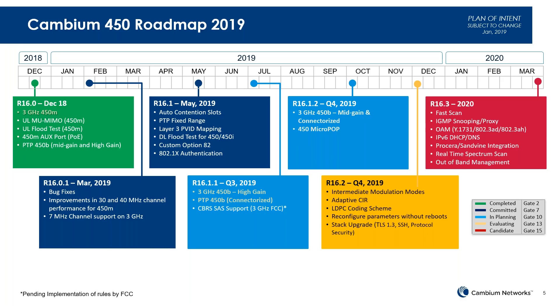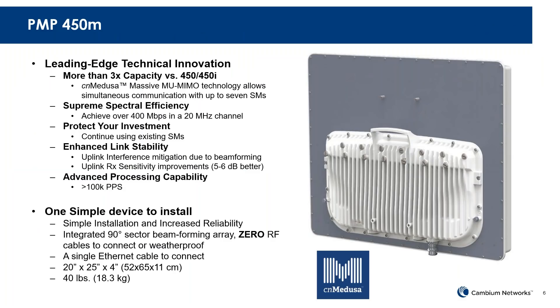I'm flashing the roadmap up here for PMP 450, just to say that we're continuing to invest in this platform — we're not abandoning it, but we're introducing something new. It's going to be another choice in the toolbox to service those wireless solution needs. We are continuing to invest in the 450 platform, especially on the Medusa platform, which is our leading-edge technical innovation. CN Medusa is out there in the 450M and has industry-leading capacity and spectral efficiency. It utilizes the existing subscriber modules, and most folks who have heard of Cambium have heard of CN Medusa.